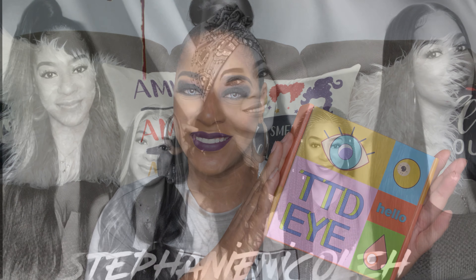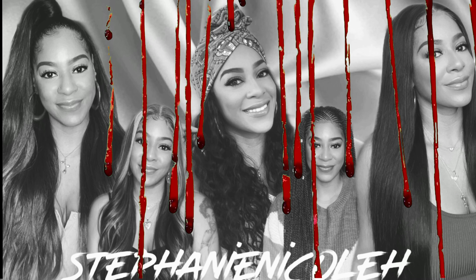Hey guys, welcome back to my channel. This is Stephanie Nicole H. If you're new here, welcome. Go ahead and hit that subscribe button as well as that notification bell so you don't miss anything on my channel. So in today's video, I'm going to be doing a contact lens haul — a Halloween cosplay contact haul. These contacts I actually purchased with my own money from a company called TTDEYE, which is one of the only companies I found that has affordable prescription cosplay contacts.